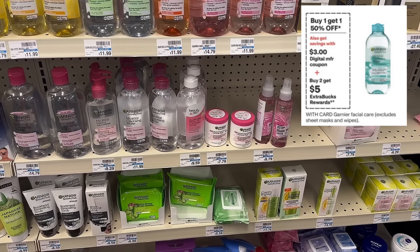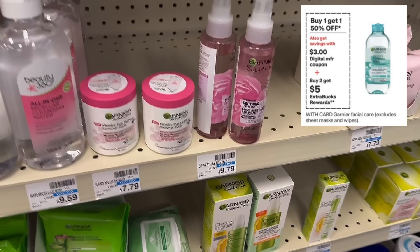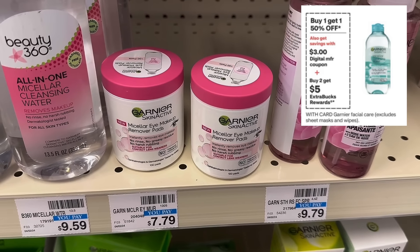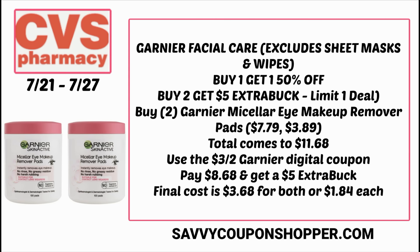This is a heads-up deal on the Garnier Fructis. I love when it's buy one, get one 50% off and buy two, earn a $5 extra buck. Plus when we have a digital coupon, that's like a triple stack — the best time to grab your Garnier. The cheapest products are the micellar eye remover pads for $7.79 each. There's a $3 digital coupon — I'm not sure if it's $3 off one or $3 off two. If you grab two at $7.79, one will be full price and the second will be 50% off, totaling $11.68. Hopefully the $3 digital applies, leaving you to pay $8.68, and you'll earn back that $5 extra buck. That makes the final cost for both just $3.68, or only $1.84 each. Check back — I will update you on this digital coupon.